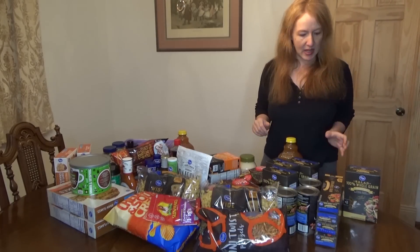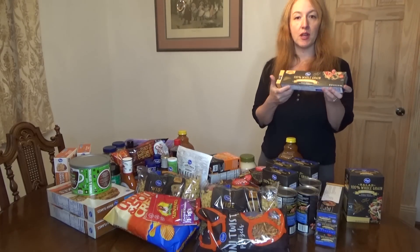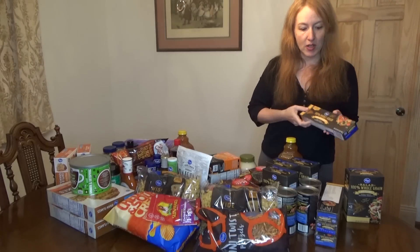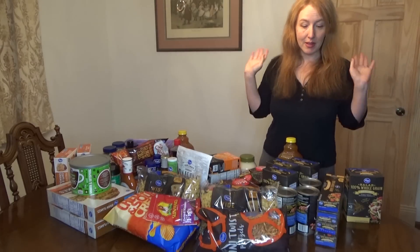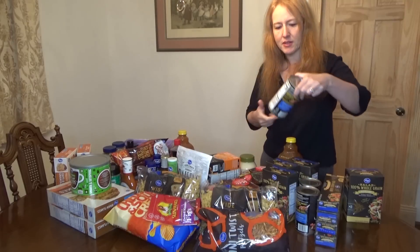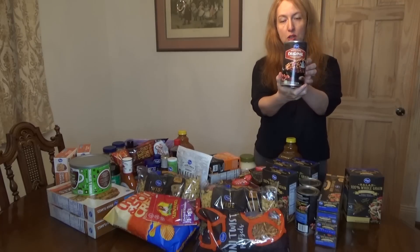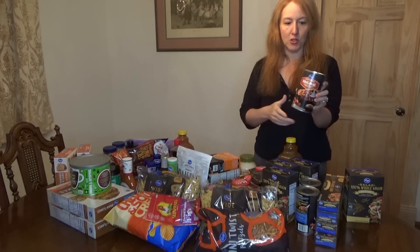Let's get started. I have some 100% whole grain rotini — I got four boxes, they were a dollar each. And I have four of these whole grain thin spaghetti, also a dollar each, which I believe is their regular price at least for now.